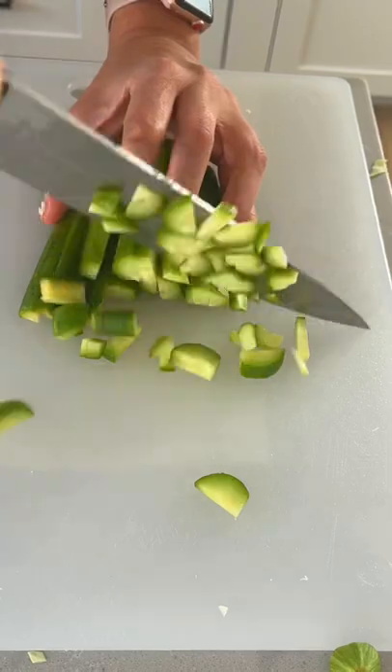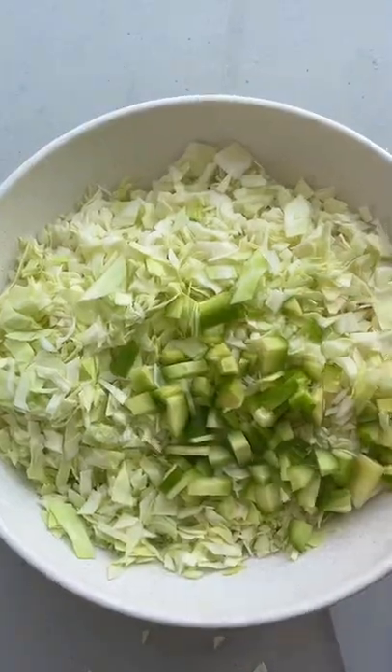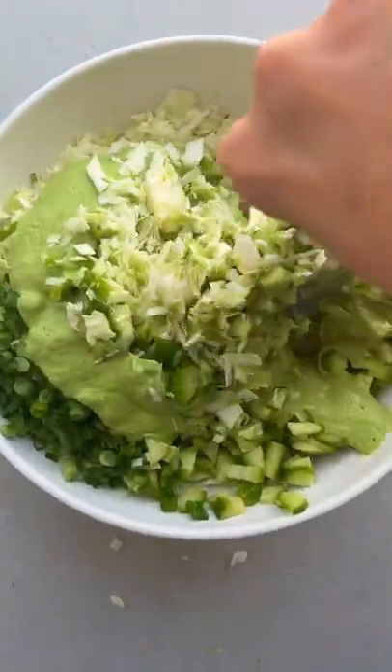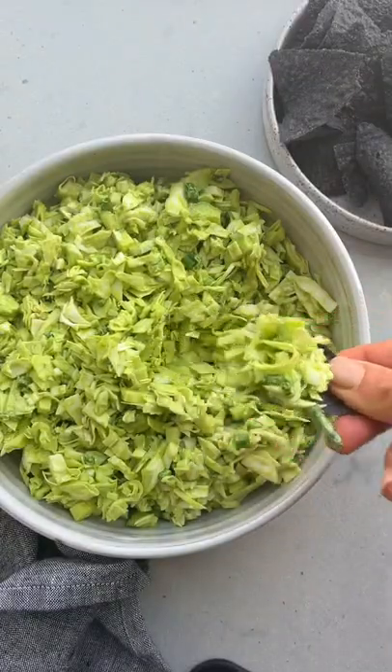It's so fun to see how recipes change over the years and how the latest viral Green Goddess Salad has made the dressing popular again, but with a new twist. I've made this version a few times this month, but I think next time I'm going to try the original 100-year-old dressing with chips.